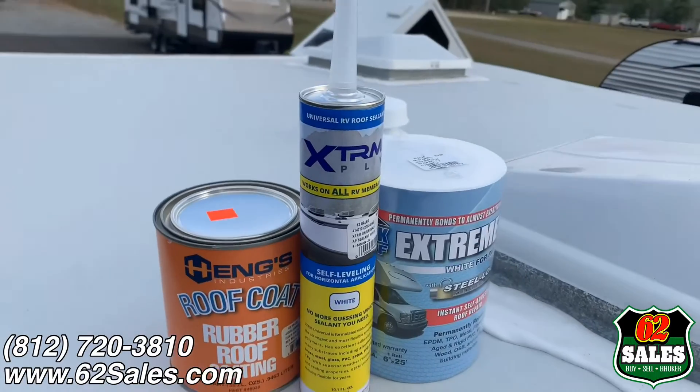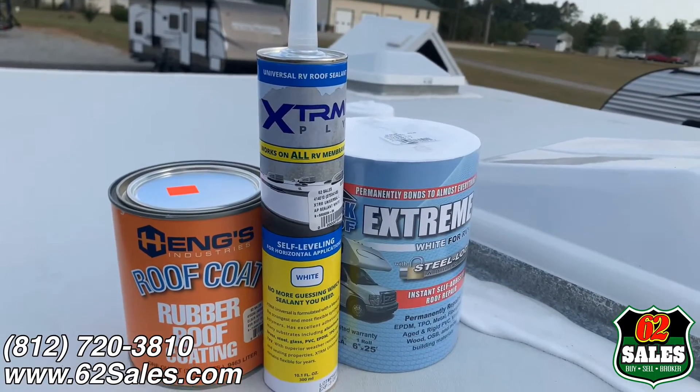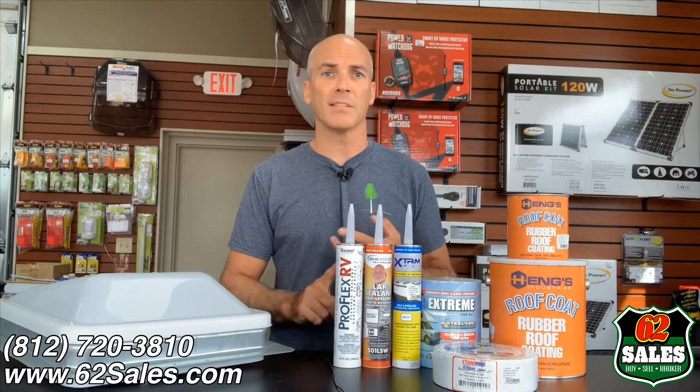Now at 62 Sales, we carry a complete line of parts, repair parts, and accessories. We stock lap sealants and rubber roof treatments. So make sure you stop by our showroom. Again, we're on Highway 62, just four miles east of the Charlestown State Park entrance.